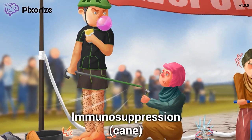Now look at this cane in my hands. Since these cycle sport races are so long and intense, my legs were super shot after racing, to the point where I needed a cane to help me walk. A cane is Pixorize's recurring symbol for immunosuppression, since immunosuppression refers to a weakened immune system. Cyclosporine causes immunosuppression, which is useful for preventing transplant rejection and treating autoimmune diseases like the vasculitides.